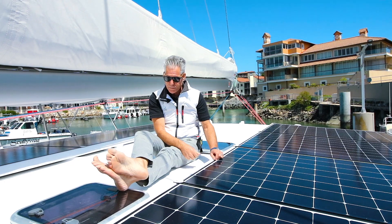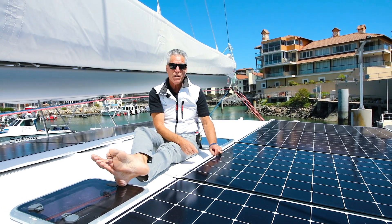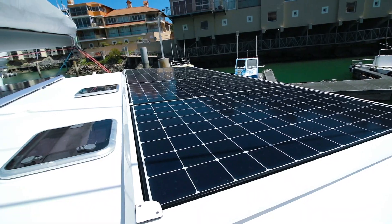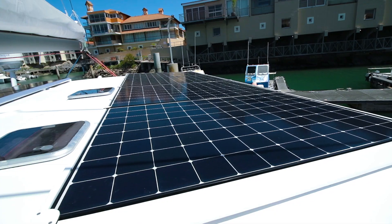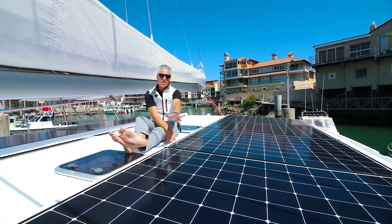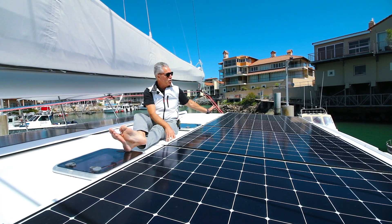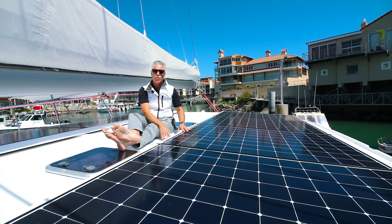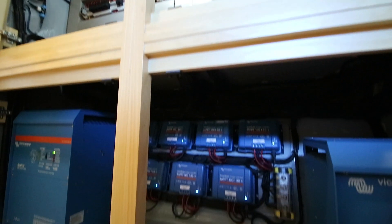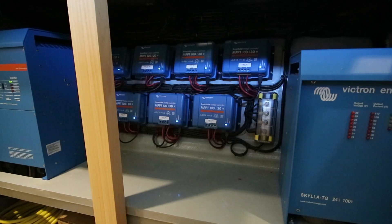A lot of solar panel companies will say this whole bank here could just have one solar regulator, but what we've learned from experience is that all you need is one side of a panel shaded by the sail or something, and you literally lose all the performance of the whole bank. So every one of our panels has an individual solar regulator, so that even if one is shaded, all the others are working really well.